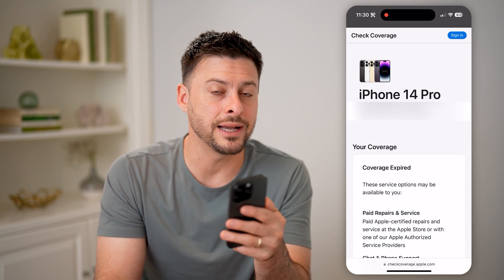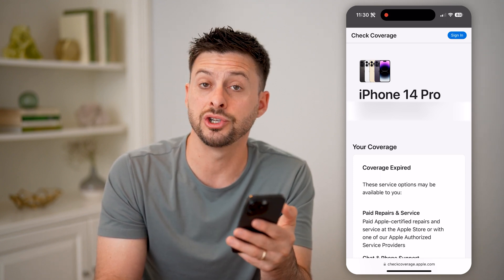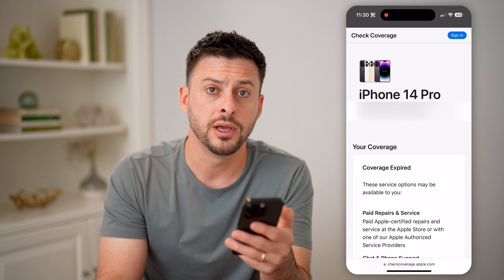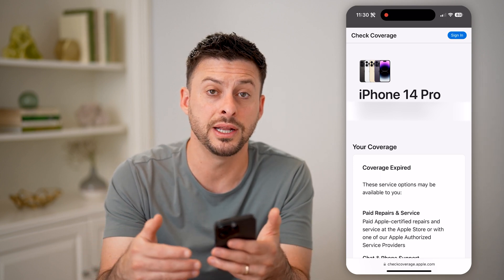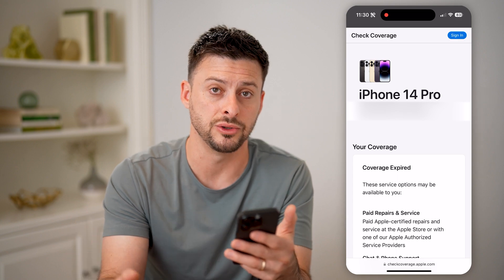It won't tell you the exact day that it was purchased — it just shows you the month and the year — but it'll give you a good idea of how old your phone is and how long someone has used it for.